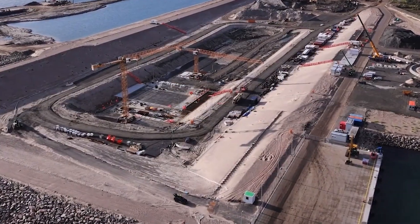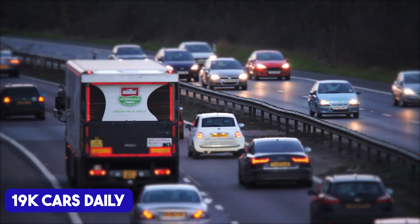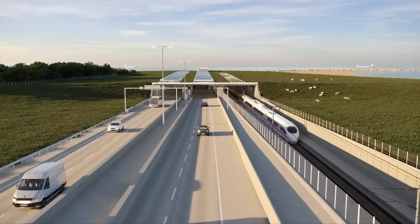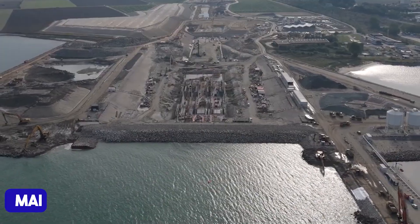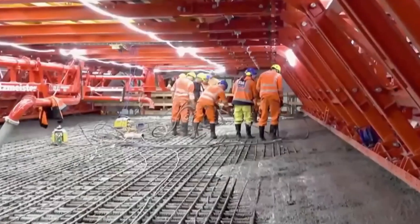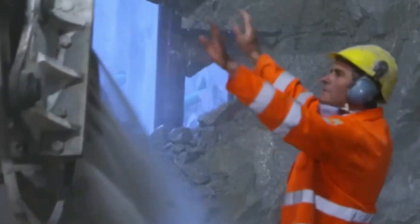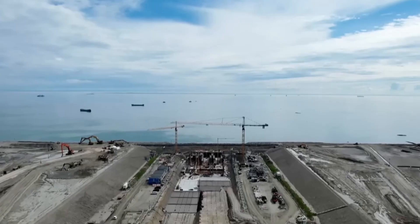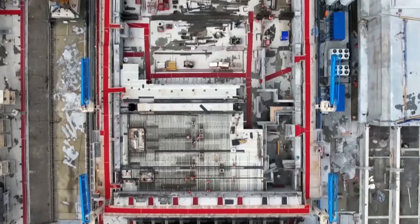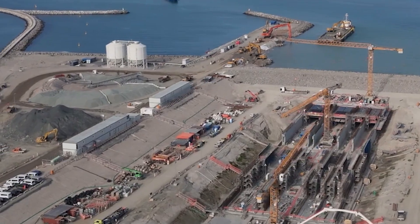The tunnel's impact goes far beyond travel times. It's expected to handle 19,000 cars daily, cutting carbon dioxide emissions by reducing ferry traffic, boosting freight transport efficiency between Scandinavia and mainland Europe, and driving economic growth by creating thousands of jobs during construction and after completion. But here's the twist: while the tunnel promises efficiency and connectivity, some critics argue about its environmental trade-offs and its 7 billion euros cost. So, is the Fehmarnbelt Tunnel worth the investment?